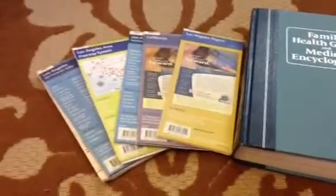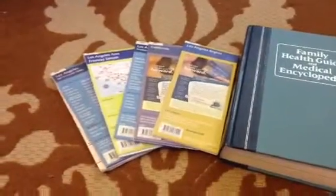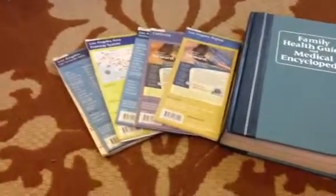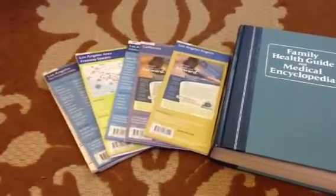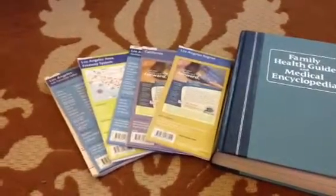Hi guys, Josh back here again today. I wanted to talk to you a little bit more about some prepping stuff that I've done. Not only do I go to the dollar stores, I go to the swap meet, I also go to the thrift stores, Salvation Army, places like that. Basically anywhere that would have good deals on items that may not necessarily be important to somebody else, but for a prepper like myself, come in really handy.